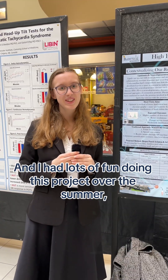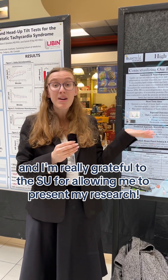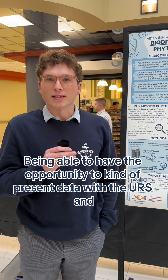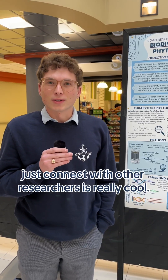I had lots of fun doing this project over the summer and I'm really grateful to the SU for allowing me to present my research. Being able to present data at the URS and connect with other researchers is really cool.